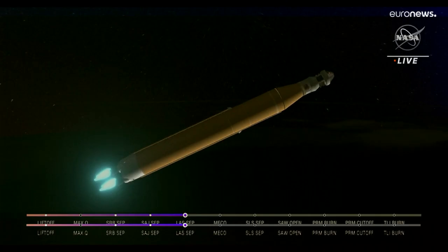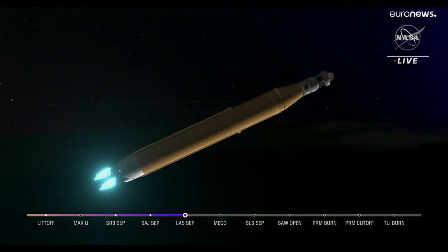Standing by for solid rocket booster jettison. Confirmation that the solid rocket boosters have separated — these 177-foot boosters. We would just have an extended main engine cutoff time; however, we still have four good engines, all at maximum thrust right now, powering the first flight of Artemis at 5,200 miles per hour, 148 miles downrange.